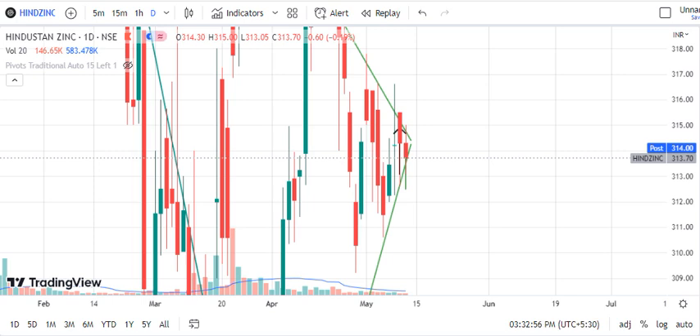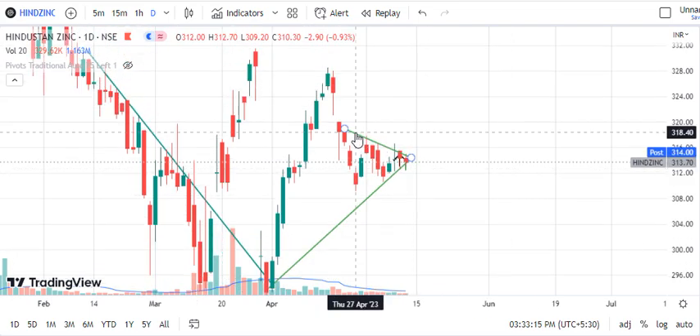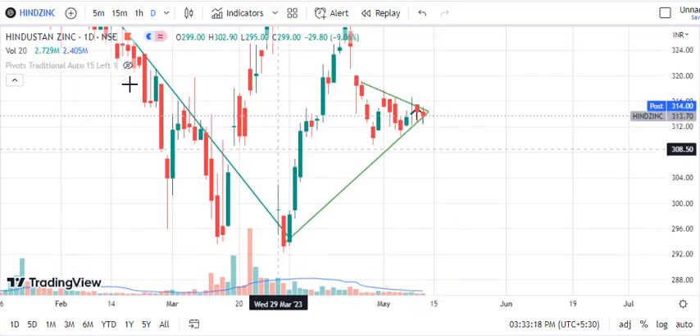Let's move on to today's stocks. We are recommending HINZINK. Observing HINZINK, we are taking a resistance line — the stock has support and has continuously consolidated here.